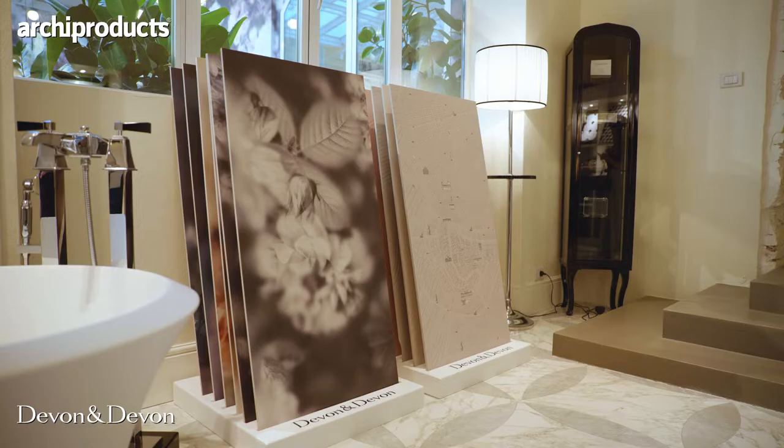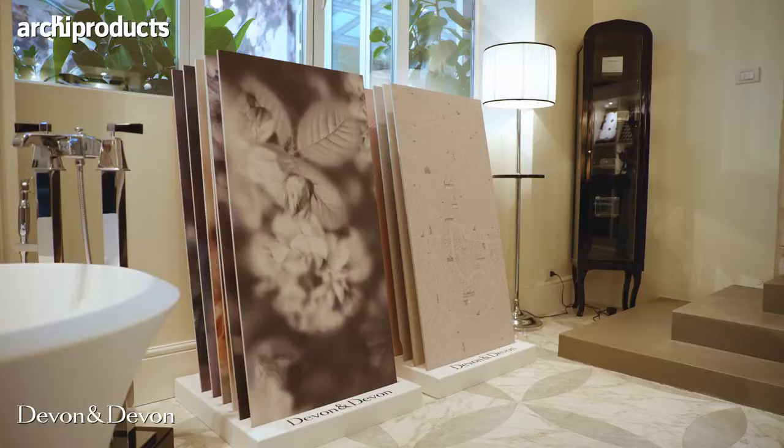It started with the exploration of this amazing big ceramics slab that can be printed like wallpapers. For us, to explore these two materials together instead of combining them in spaces in different ways was already a big step, but then we said no — we also want to do more.